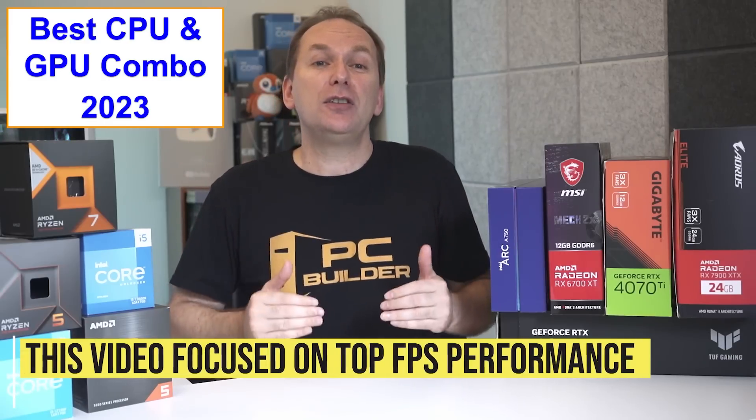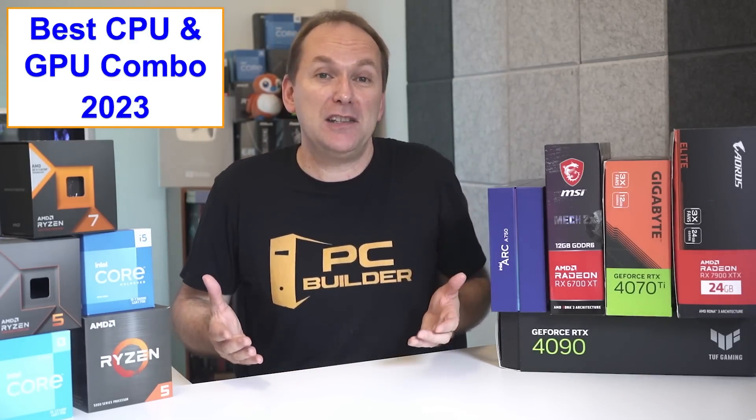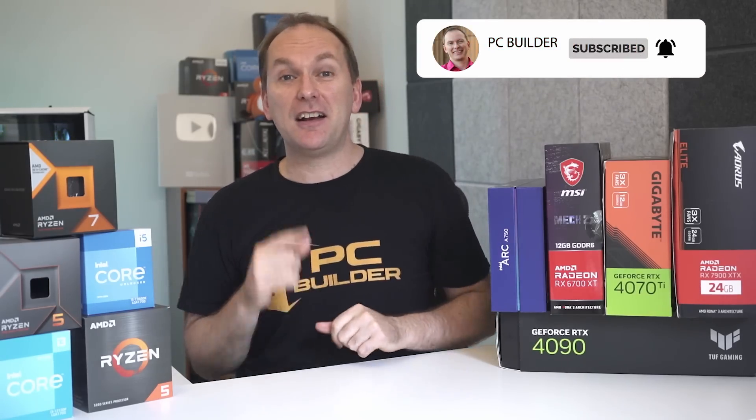Remember that while we exclusively focused on FPS performance today, it's absolutely okay to spend money on other aspects of your PC build that bring you enjoyment. If you got value out of the video, please take a moment and give it a like as it makes a huge difference to the channel. And of course, subscribe and click that bell icon so you get notified when we release cool content.